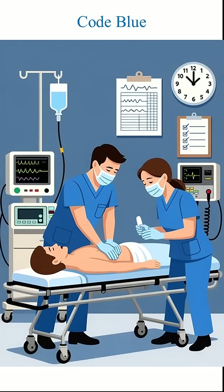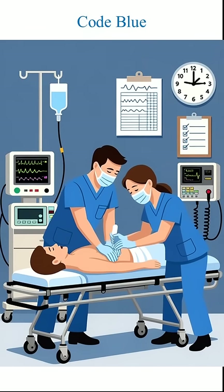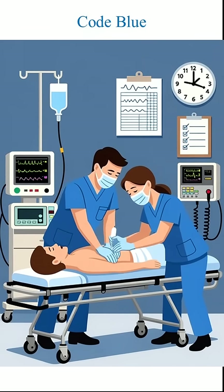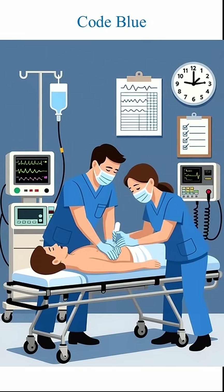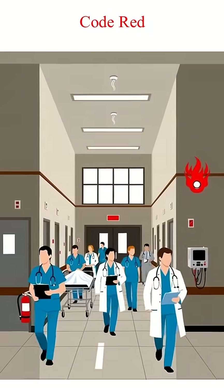Code Blue means a patient's heart or breathing has stopped. The medical team rushes for CPR. Every second matters.